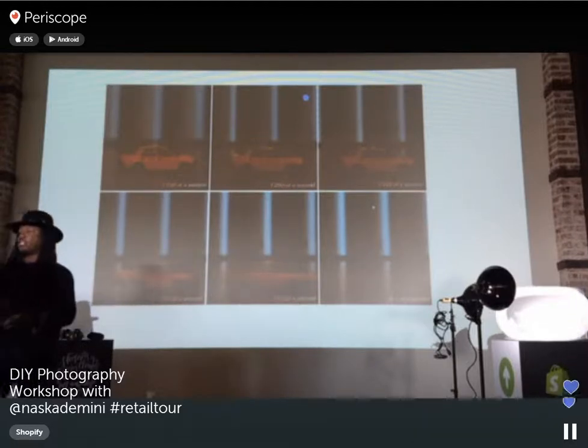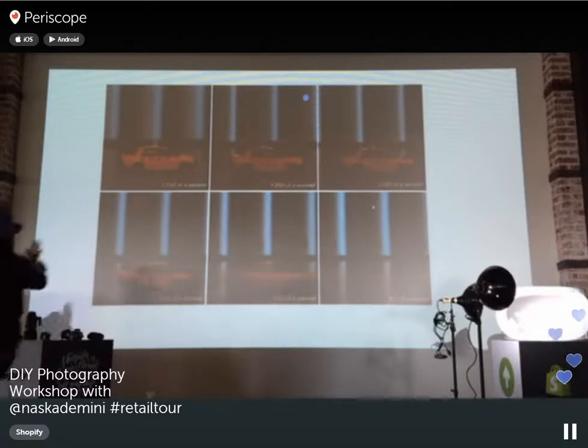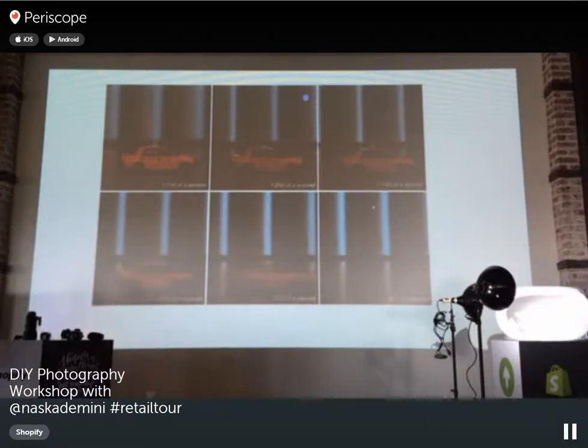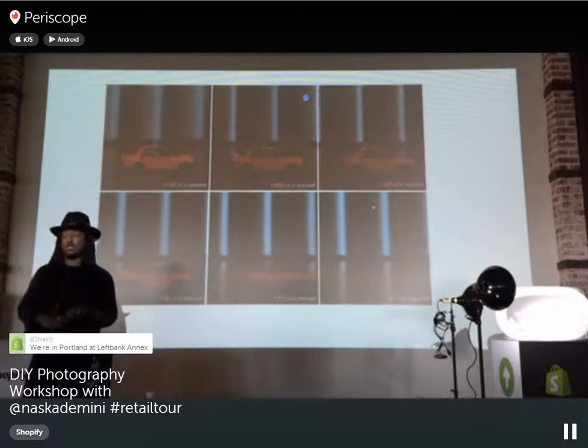Here's a car being slid across the floor as an example. At 1/750th of a second, the car is frozen. As we decrease the shutter speed — at 1/10th of a second — the car starts to disappear, and at 0.7 seconds the car is completely gone. It's really important to understand what shutter speed does when you're shooting models or products.